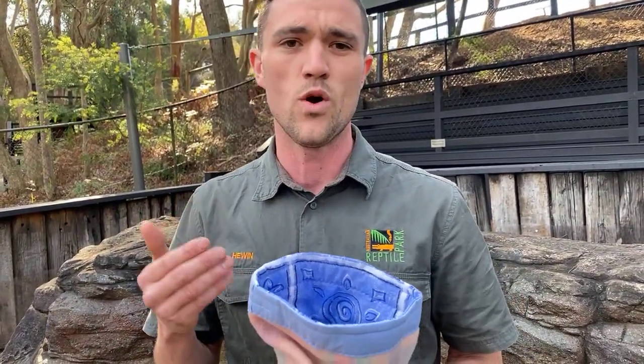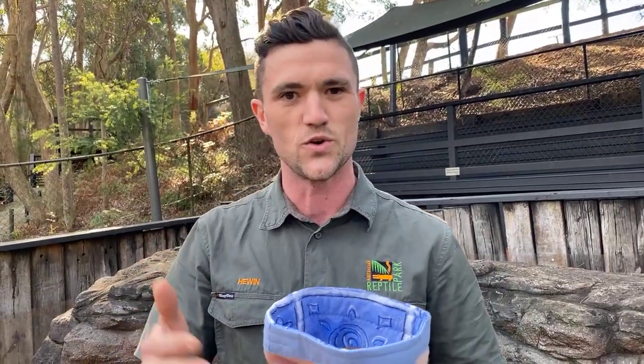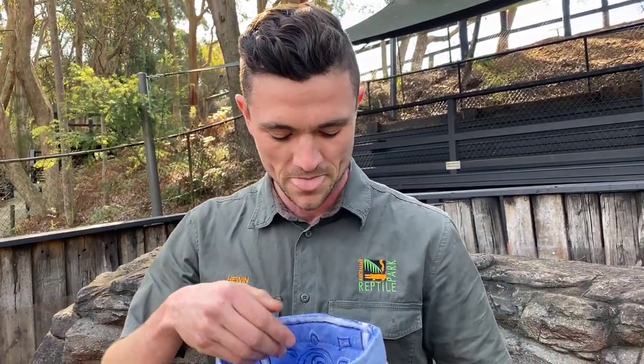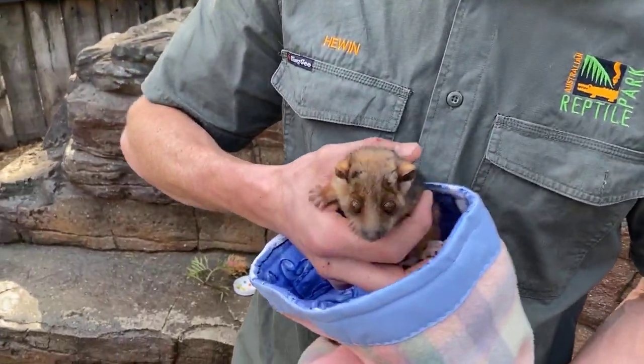They're what we call an arboreal marsupial, which basically means they live in the trees. They're a marsupial like a koala, wombat, or kangaroo - they do have a pouch, which I'll talk about in terms of their reproduction a little bit later. They're a pretty fascinating animal. I'll get Remi out here so you can have a bit of a look at him.